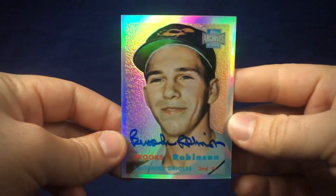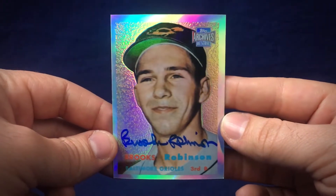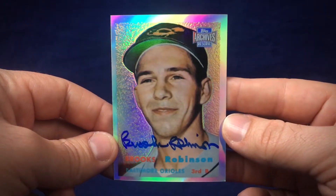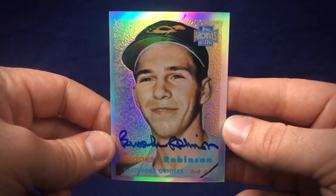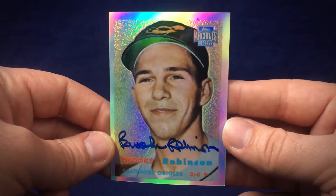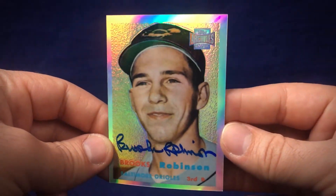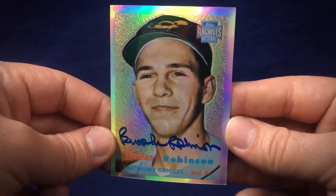Then we go with a more modern look on this one. This is really cool — Topps Archives Reserve from a number of years ago. Beautiful shine, awesome refractor. Looks great signed in blue. I picked this up at a card show quite a while ago with the intention of getting it signed, and that's definitely what happened. This is a must for future slabbing — look at that shine, look at that auto. Very, very cool. So happy to add that to the collection.